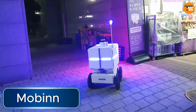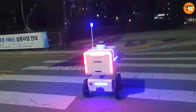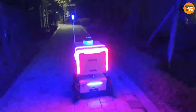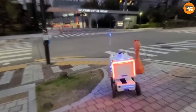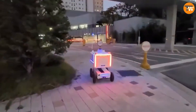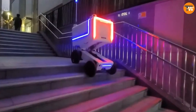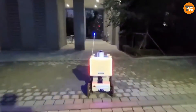Delivery robots are constantly improving, and Mobin is a great example. This hard-working robot has learned how to navigate stairs and escalators with ease. Its flexible wheels allow it to handle steps, curbs, ramps, gravel, and other obstacles without any trouble. When carrying a load, the platform tilts slightly to help the robot stay balanced. Mobin is currently being tested on the streets of South Korea, and its abilities show a lot of promise.